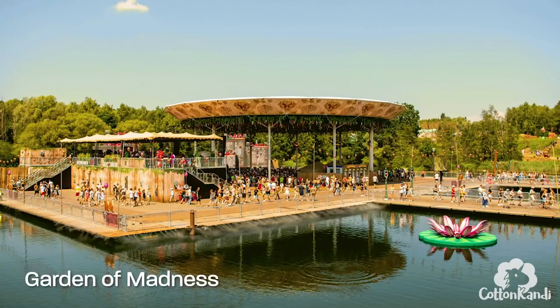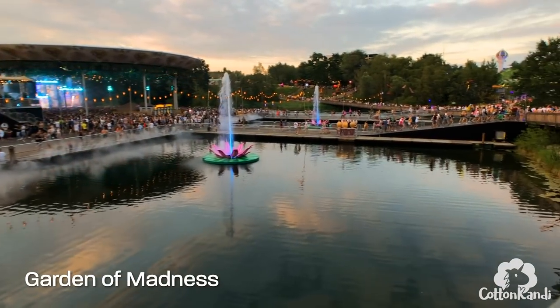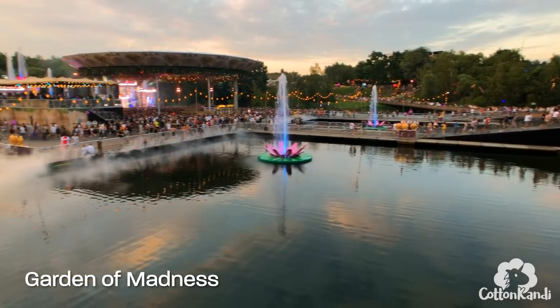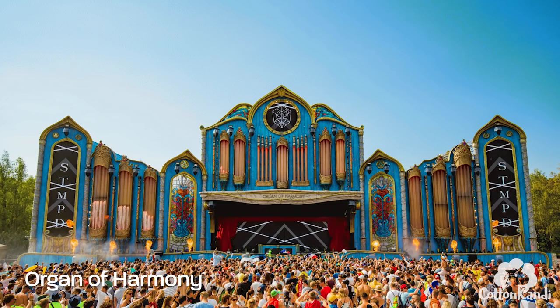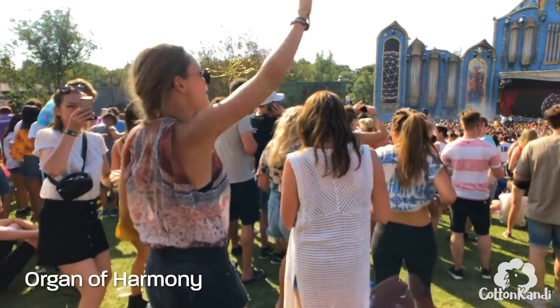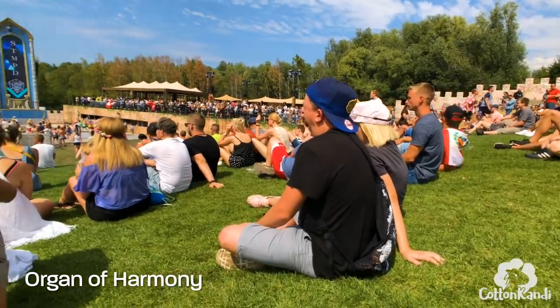The Garden of Madness stage is another one right on the water. It's really beautiful to look at from afar, especially at night when it's all lit up. The Organ of Harmony stage in fact looks like an organ. It's like a small amphitheater so there's a hill facing the stage that you can sit on to just chill and enjoy the DJ sets that way.